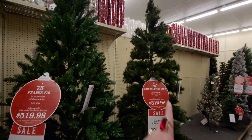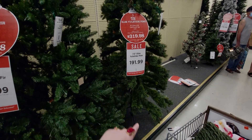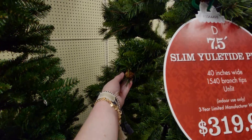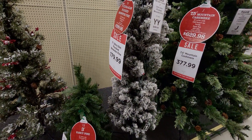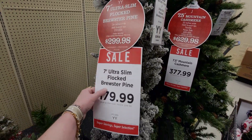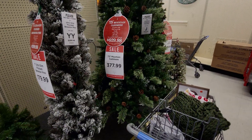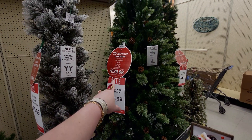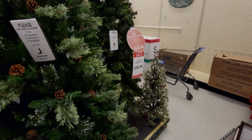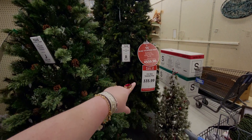I'll come back when they're lit up so you can see them in all their glory. The 7.5-foot Slim Yuletide Pine is originally $319, now $191.99 — I think I got this one last year! There's also a slim 7-foot flocked Brewster Pine for $179.99 from $299. And the 7.5-foot Mountain Cashmere is $377.99 from $629, and the Slim Yuletide Pine 7.5-foot is $559 down to $335.99.